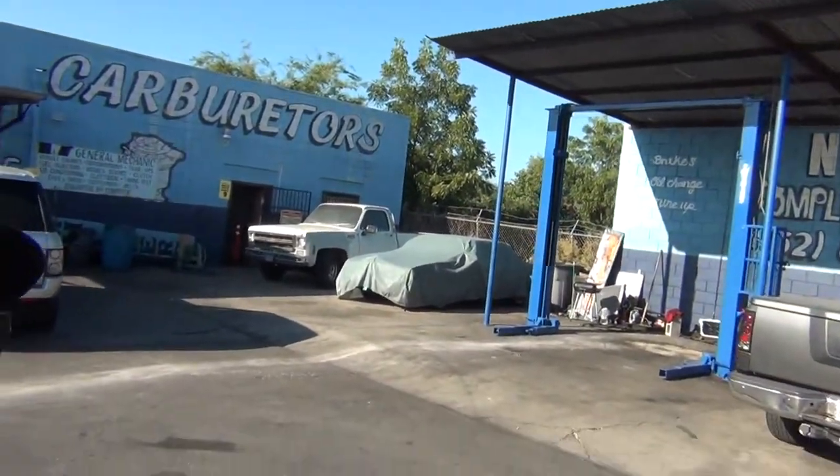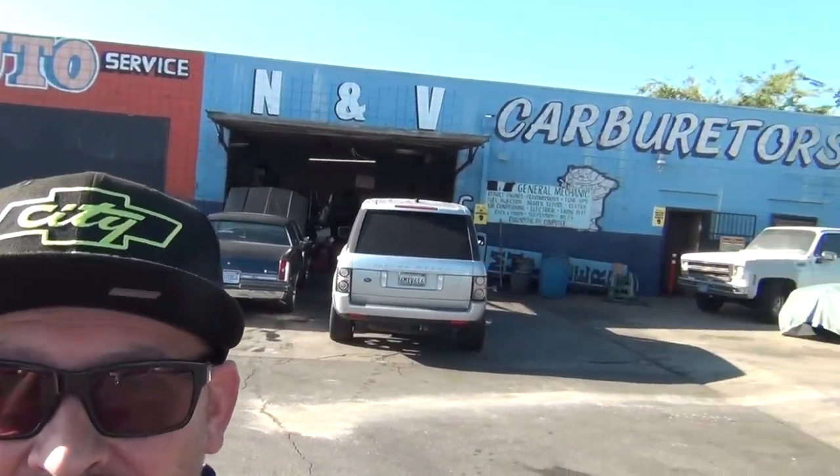What's up everybody? It's Mr. Biggs with Lifetime Garage, and today we finally got the cut list over here to NV Carburetor. Really cool spot. This was recommended by my buddy Tony from one of the smog shops that we went to. They work on carburetors here and they're going to break it down a lot faster than I ever could.